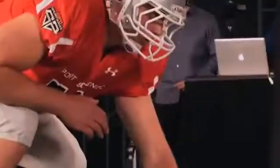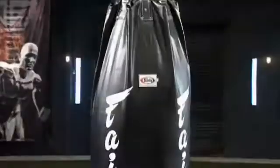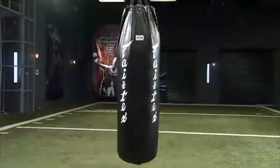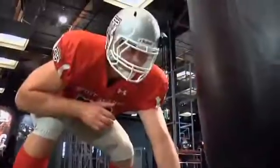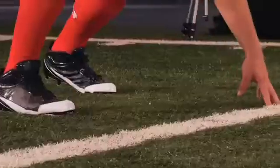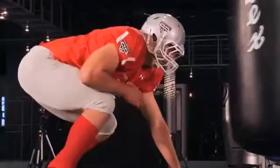To test how Nate Solder takes on defenders, we'll have him attempt to stop this 300-pound heavy bag as it comes swinging straight at him. Three, two, one, go!